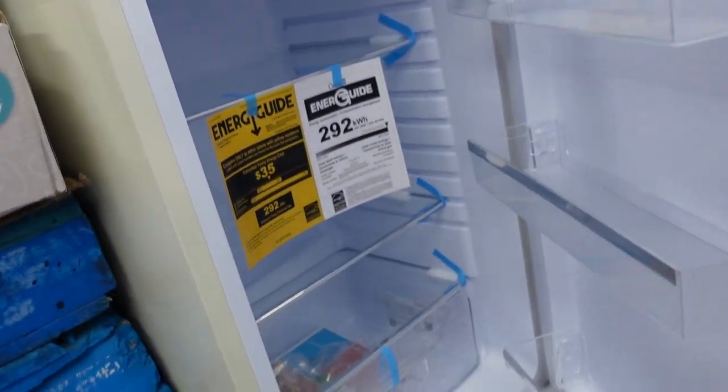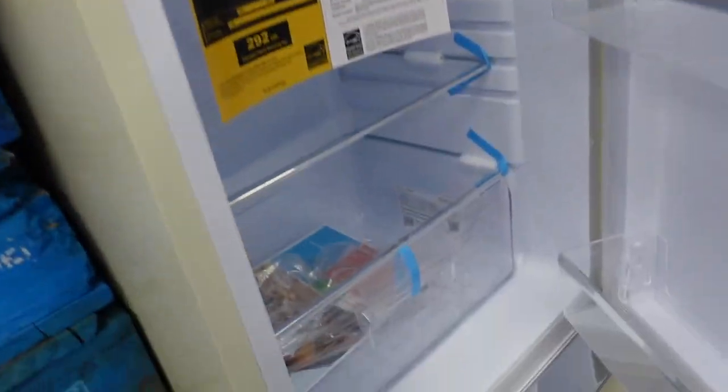Also an old-fashioned refrigerator style item for $179, with a matching freezer.